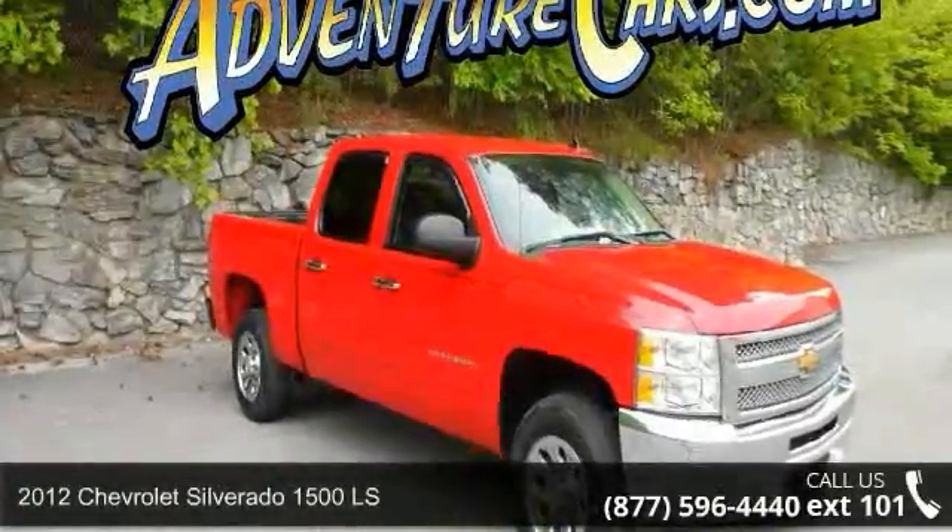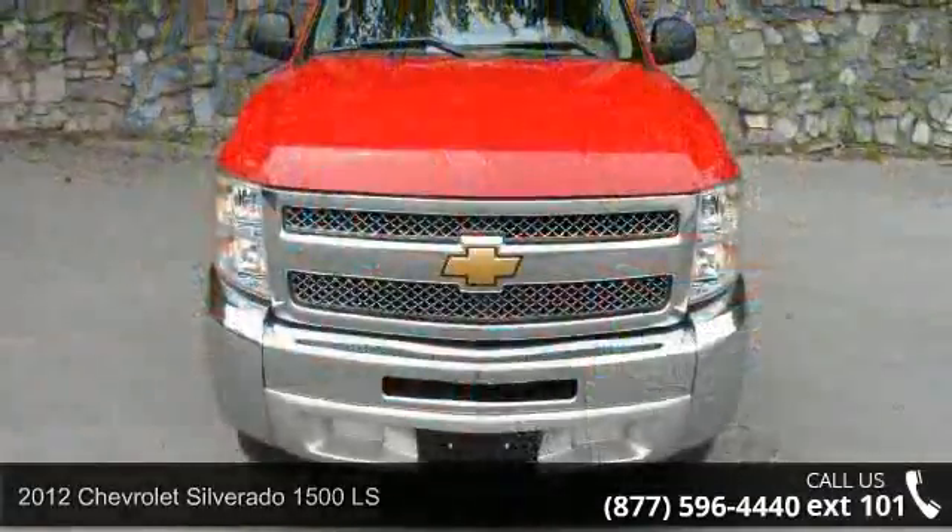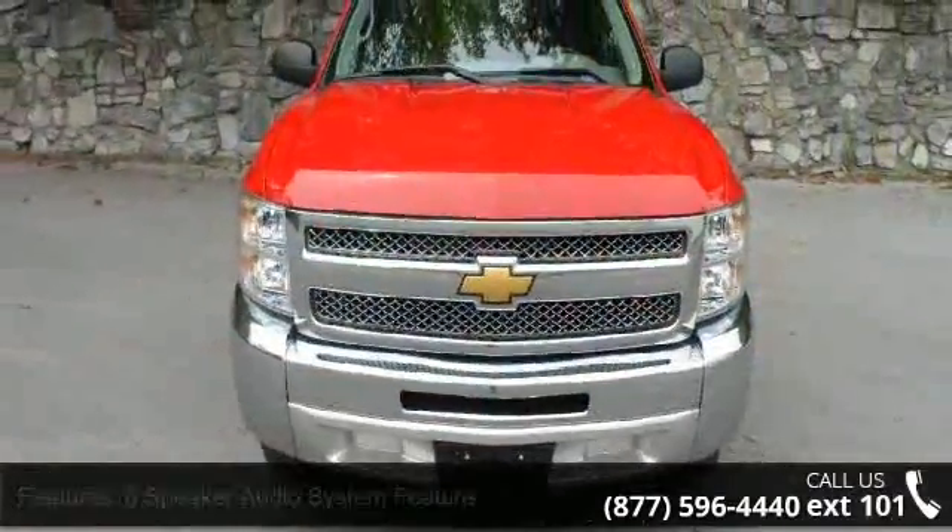Arrive in style with this 2012 Chevrolet Silverado 1500 LS. If you are looking for a first-rate auto, this one could be yours today.